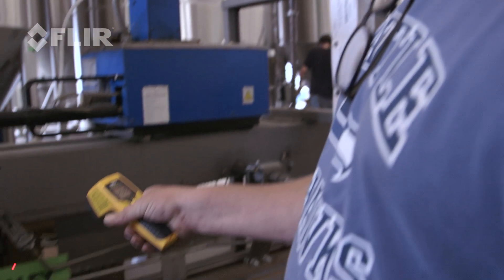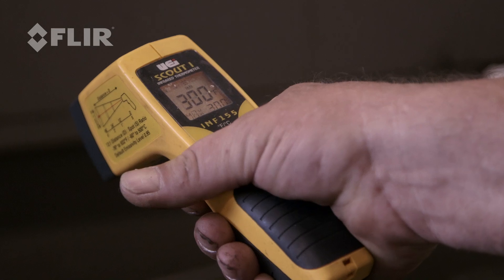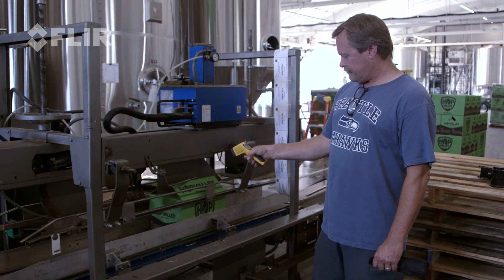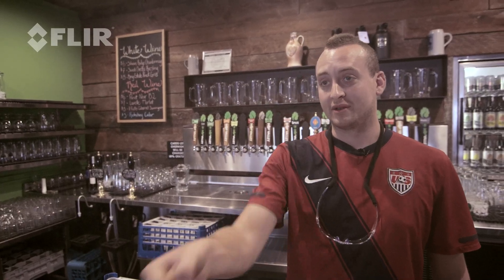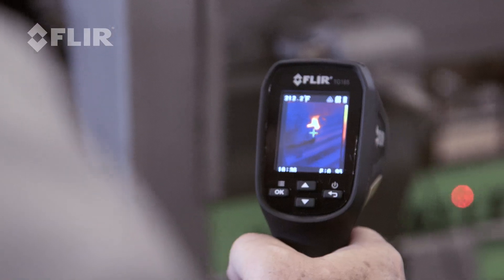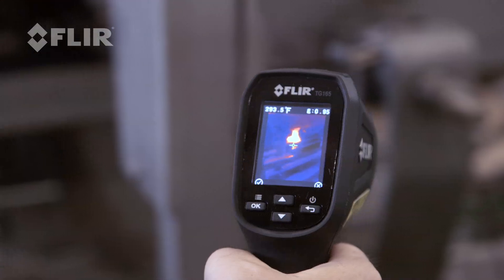We're used to using an older type of thermometer — a laser gun — that may not be as accurate. I like that you can point this gun five feet away or a foot away and it's going to read the same temperature no matter where you put it. It's also nice to visualize the heat.